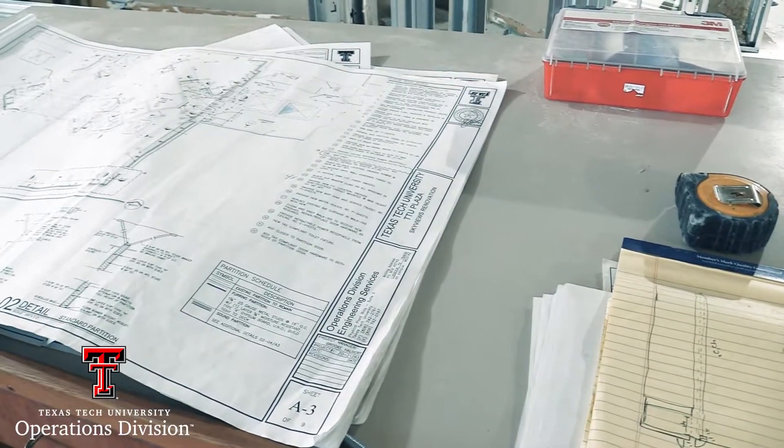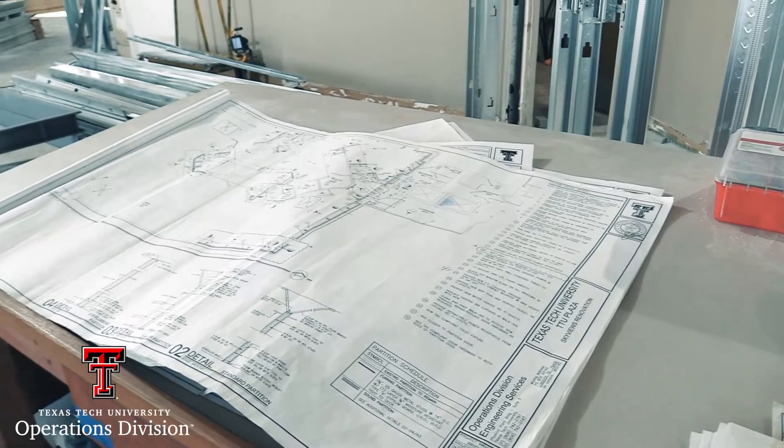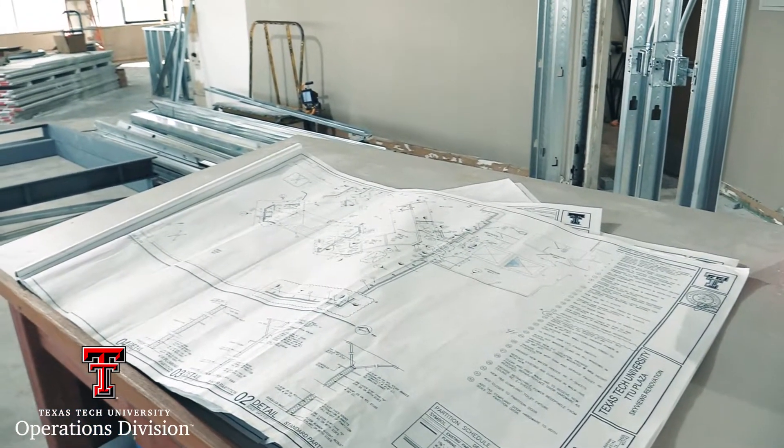Inspiration for the overall design stemmed from the actual name Skyviews. We wanted to emphasize both the color and the landscape of Lubbock and West Texas, which of course includes our beautiful sunsets and all of our sagey greens that we have in this area. While we are including some more red dirt type colors, be rest assured they are not burnt orange.